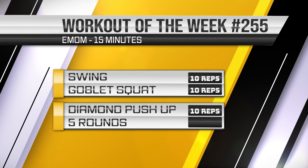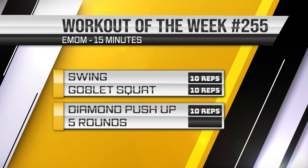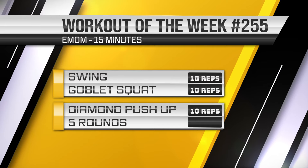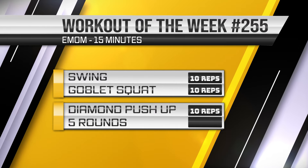Part 2 is every minute on the minute, also known as EMOM. Every minute on the minute works like this: we have a given set of exercises and reps at the start of each minute, then we rest until the next minute begins. Once you have done all 3 exercises, you have 1 round, and you want to do 5 rounds total.